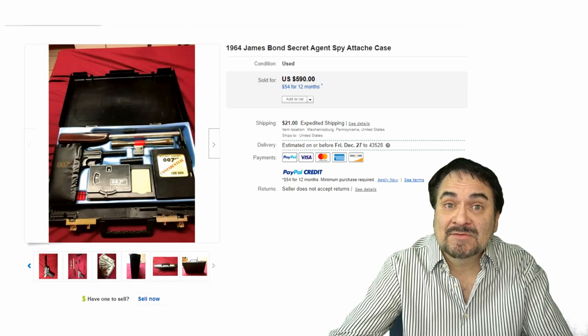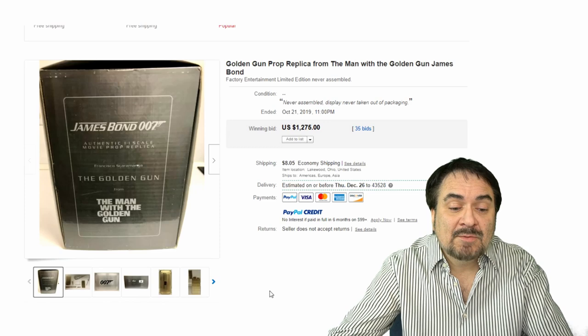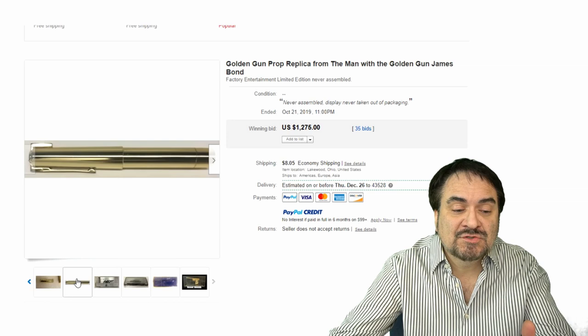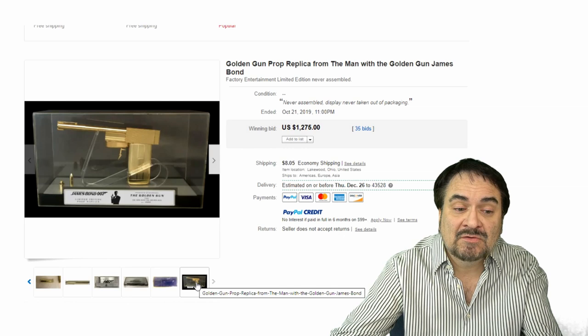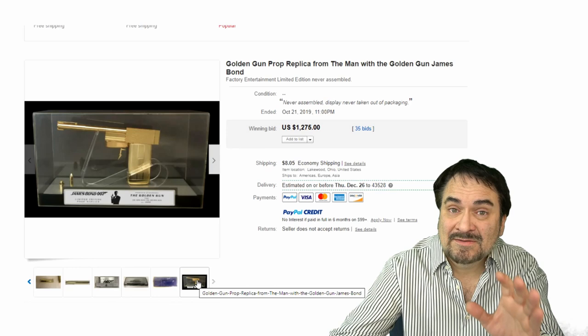Now, the next one is something new — this is a prop replica of The Man with the Golden Gun's gun, Christopher Lee's gun. It's a perfect example. The parts are made of metal; it has a real lighter, real everything that snaps together just like in the movie. The ballpoint pens, the barrel, and the hole works. There is the finished piece. It came in a kit — you'd put it together. There are only a thousand of these made, and they all go for at least $1,000. Assembled or unassembled, however you find it, they go for some insane amounts of money.